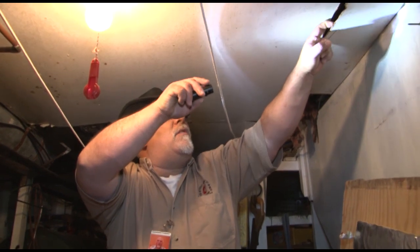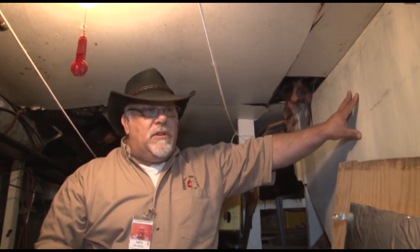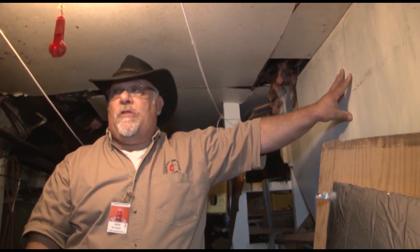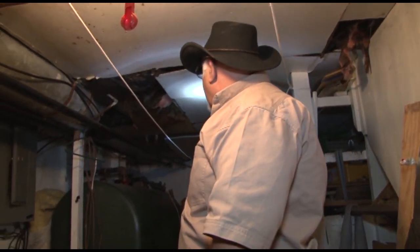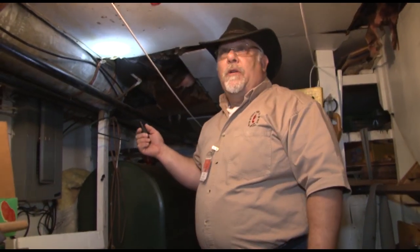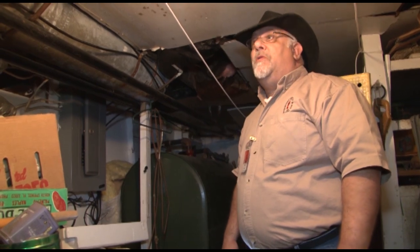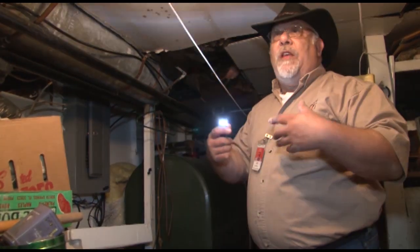There's insulation underneath here and the insulation is going to be covered in mold. These walls — the mold will grow right up the back of the plywood, so these walls will have to come out also. Basically, we're going to have to gut this entire basement. It's a lot of manpower. People coming down here will be dressed appropriately with masks on so that the mold doesn't affect them. And then once we get everything cleaned out, we have to go through and spray for mold. That's the process that will take place here.